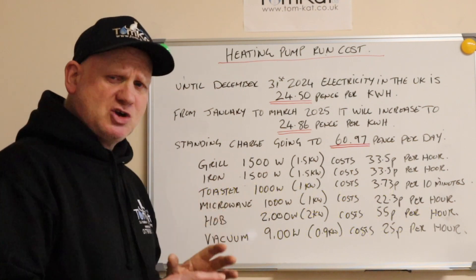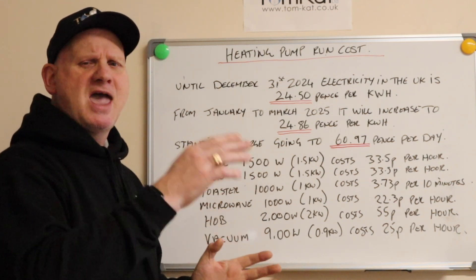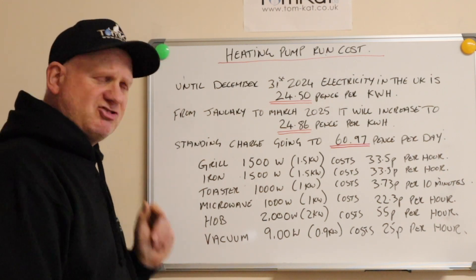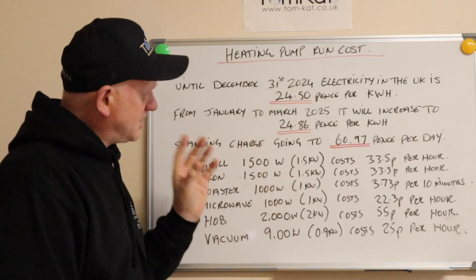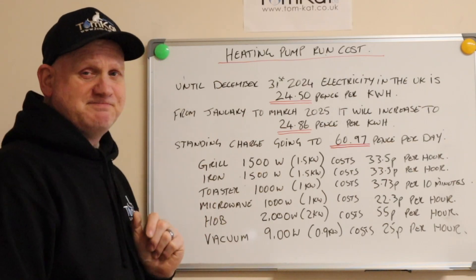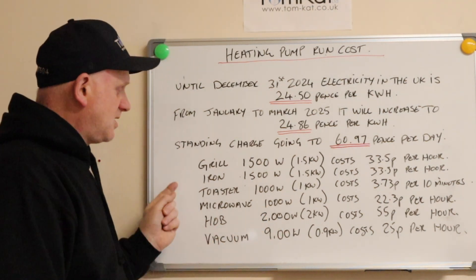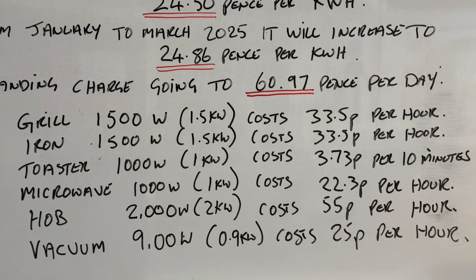Let's take a few standard household items and see how much they cost to run per hour, so we can compare it to a central heating pump. An electric grill at 1,500 watts — or 1.5 kilowatts — costs 33.5p per kilowatt hour. An iron, again at 1,500 watts, costs the same: 33.5p per kilowatt hour.